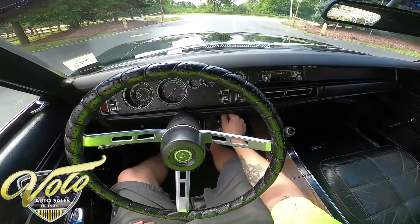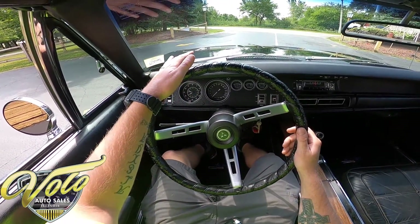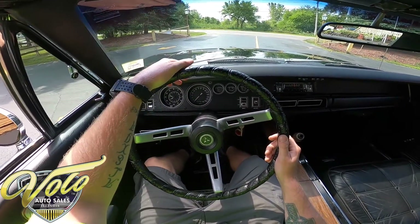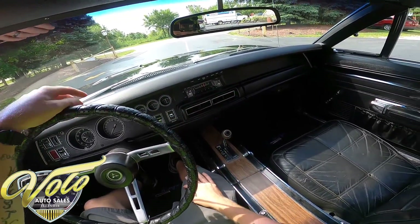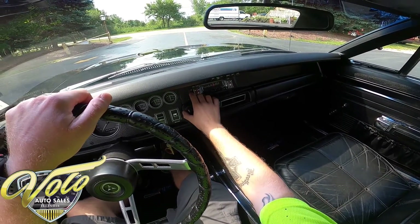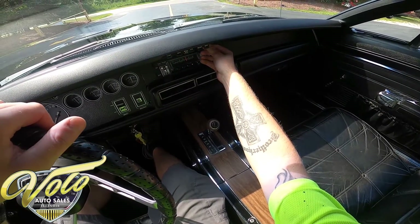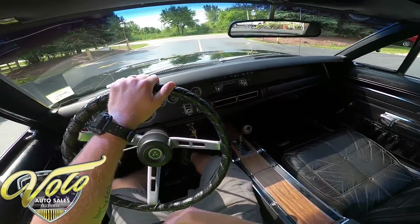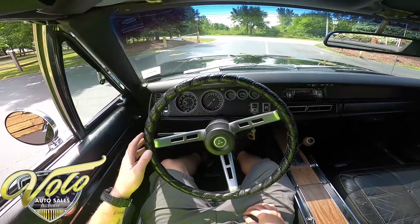Overall this car is really awesome, starts right up. Your cluster gauge over here — you have a clock that's actually working, which is really awesome — you have your speedo, fuel gauge, engine temp, oil pressure, battery or alternator. The radio kicks on. I try to turn on the fan — can't tell if I hear it or not, someone can look into that.